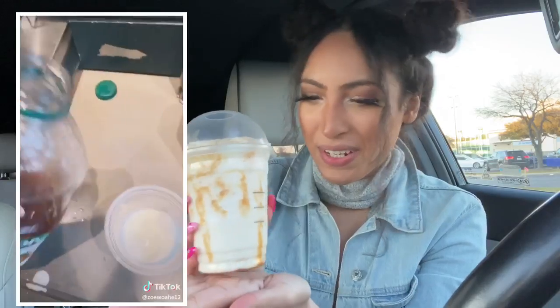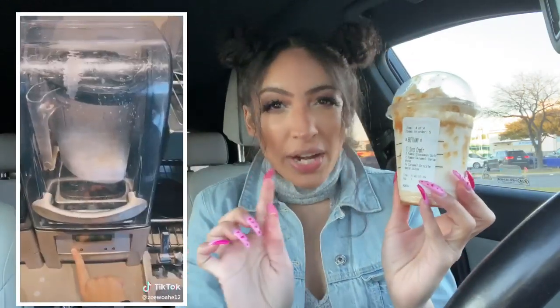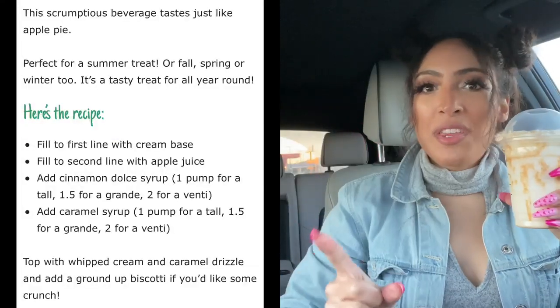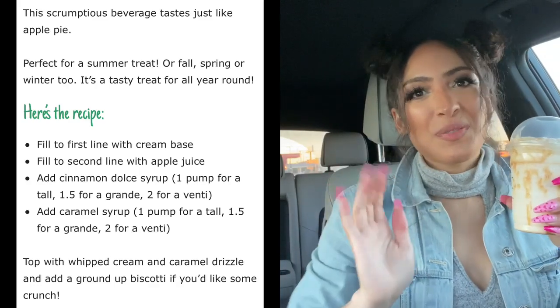Moving on to the last and final drink, guys. We have this gorgeous baby right here. This one looks the prettiest, honestly, out of all of them. Just because she's pretty doesn't mean it tastes good. This one is called the Apple Pie Frappuccino. When I saw this I thought: apple pie? Yes! Sign me up — I love apple pie. To order this drink, here are all the ingredients. Let's give it a shot.